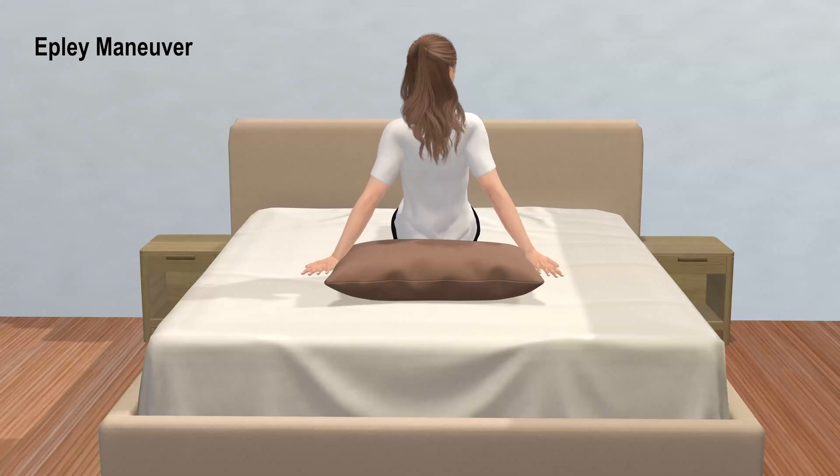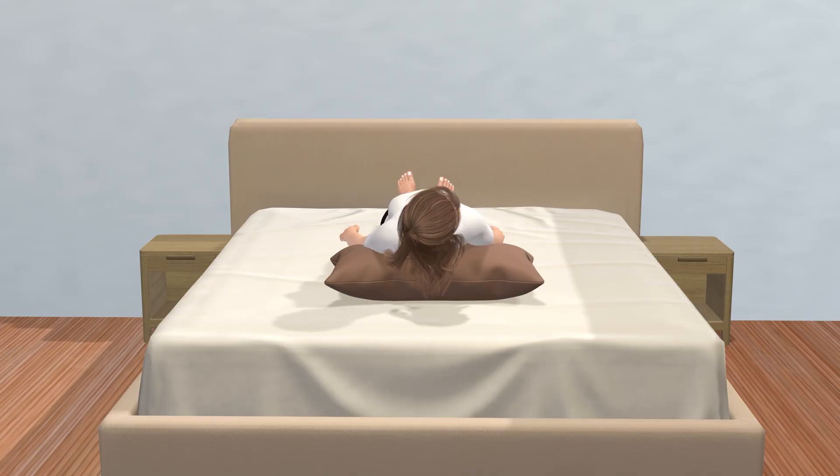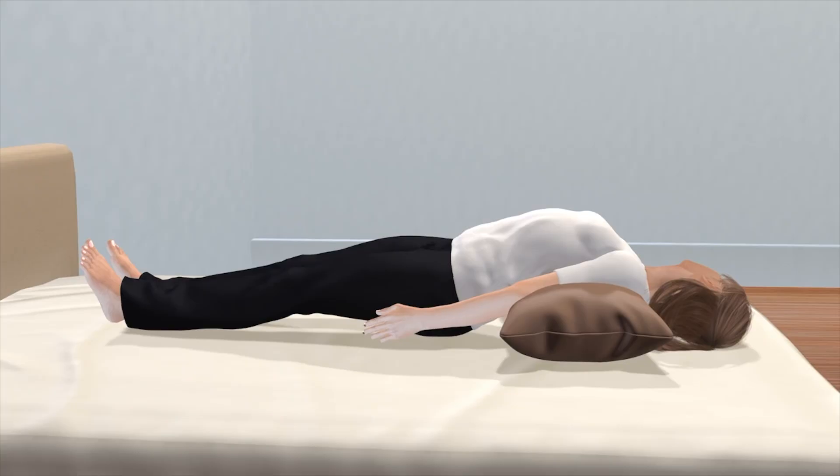This maneuver is started by turning the head while sitting up 45 degrees towards the culprit side that triggers the dizziness most severely. The body is then laid back while maintaining the 45 degree head turn. When fully laying down, the head should be tilted back 30 degrees.